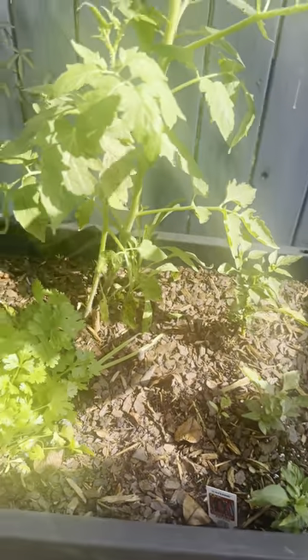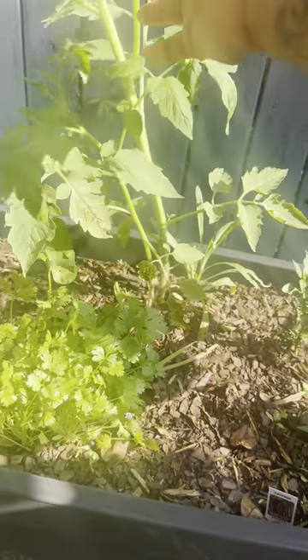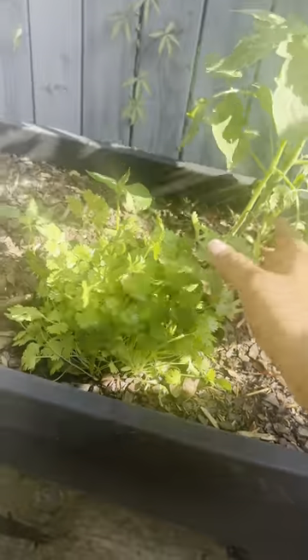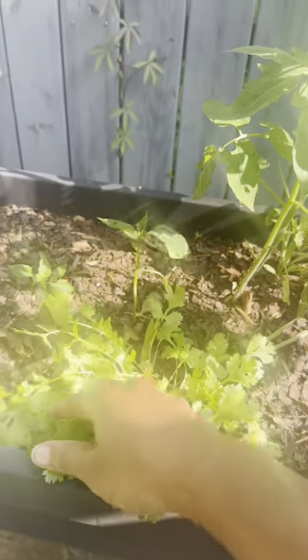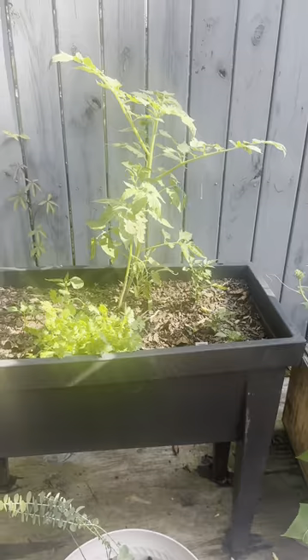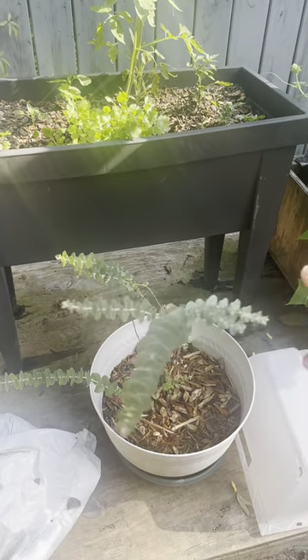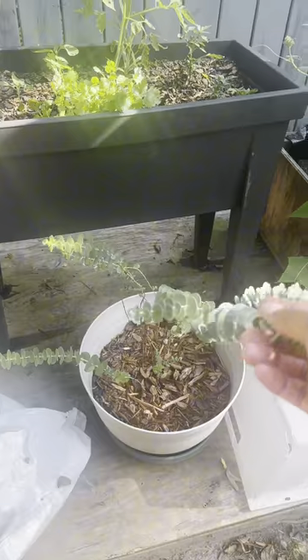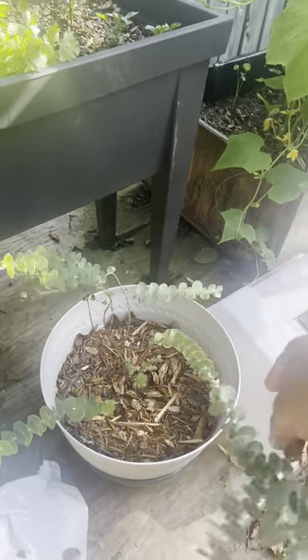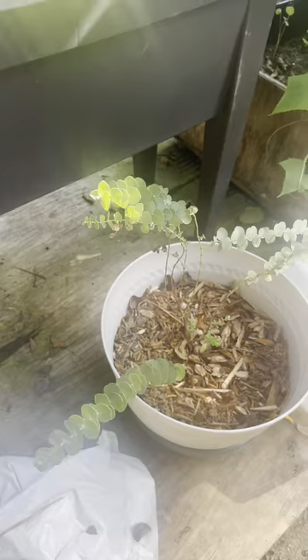The tomato plant looks good — I'm gonna have to stake this one up too because she's getting a little top-heavy. The cilantro looks really good and our peppers are coming in, so that's a nice little mixture for salsa. The eucalyptus is really thriving over here and the leaves are so soft, like velvety.